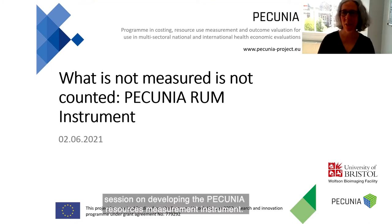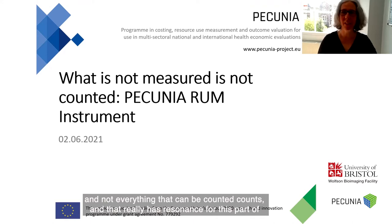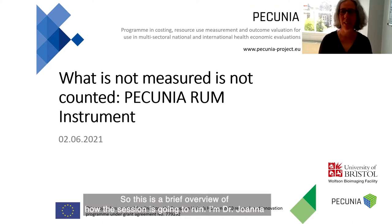Hello and welcome to this session on developing the Pecunia Resource Use Measurement Instrument. Albert Einstein once said: not everything that counts can be counted, and not everything that can be counted counts. That really has resonance for this part of the project, insofar as what is not measured certainly cannot be counted.